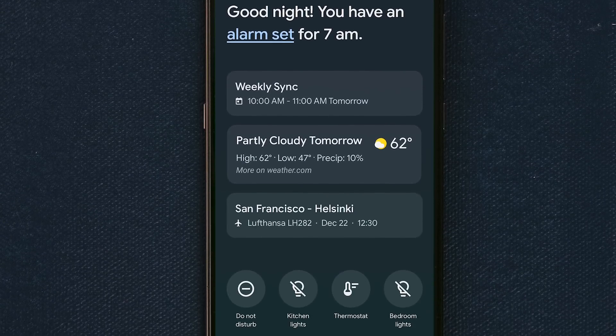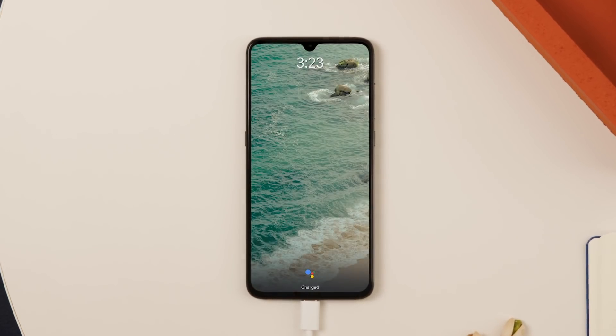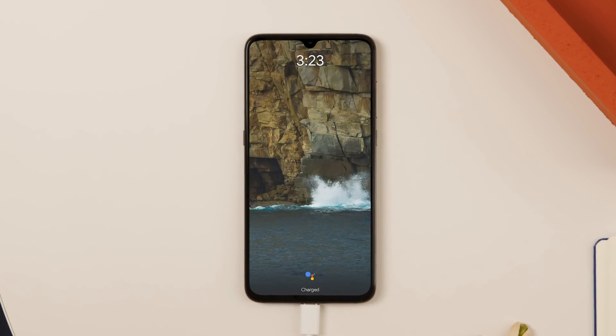You can look at what time is your first meeting the next day. You can turn off the lights, and you can also have a slideshow of your personal memories show up so that you can actually browse all of them.